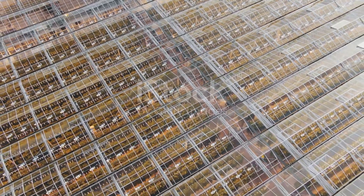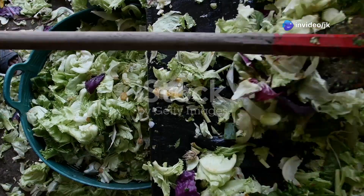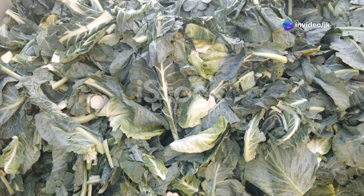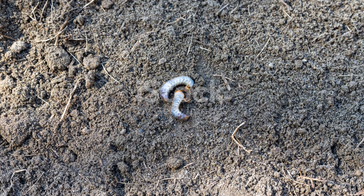This process is incredibly efficient. Earthworms can significantly increase the availability of essential nutrients, including nitrogen, phosphorus, and potassium. These are vital for plant growth, contributing to healthy root development and supporting the overall vigour of the plant.